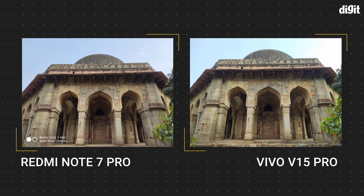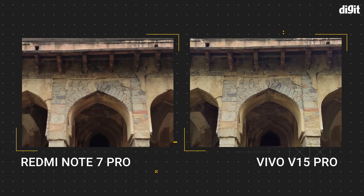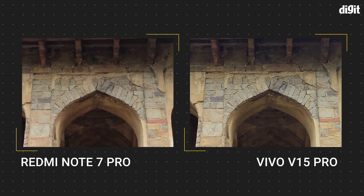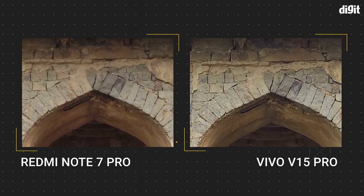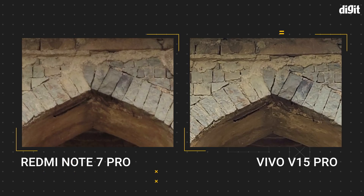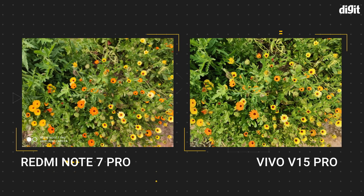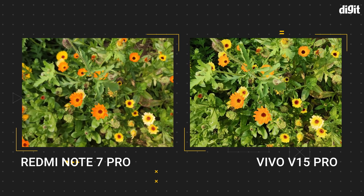Next, we looked at the texture quality, clarity and sharpness of the photos taken in 48MP using the two phones. The first sample is of a historic tomb in Delhi's Lodhi Garden. While both photos look great as-is, when you zoom in, the Vivo V15 Pro seems to be doing a better job — the edges of the bricks are far sharper on the Vivo V15 Pro, while on the Redmi Note 7 Pro, the sharp edges are not as prominent. In another sample, both the petals of the orange flower as well as the flower buds are distinctly visible on the Vivo V15 Pro, while on the Redmi Note 7 Pro, it appears kind of blurred.